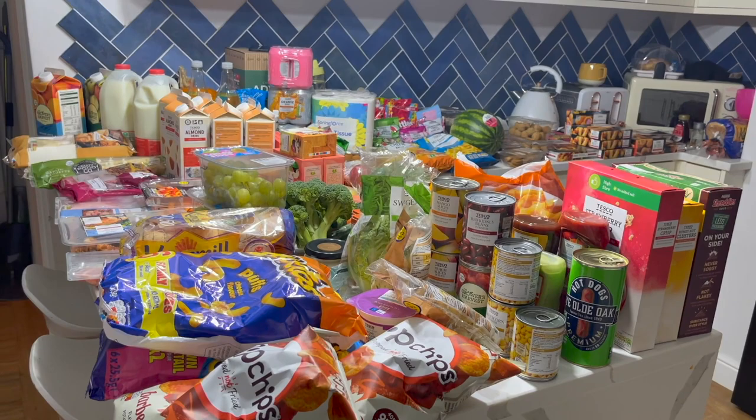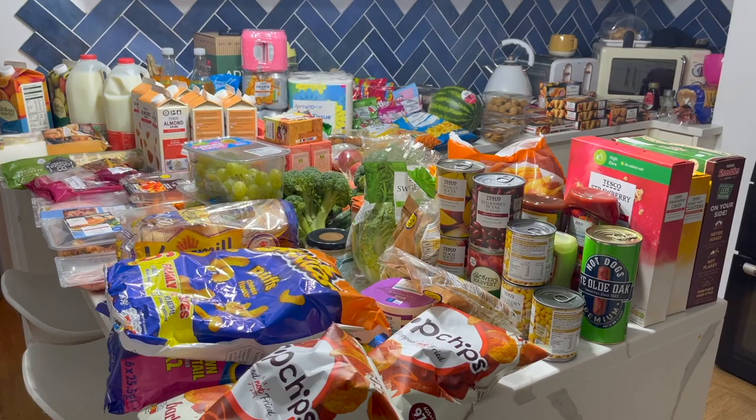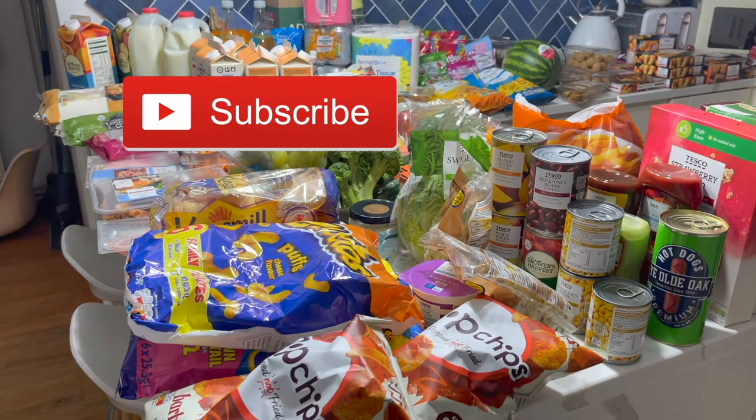That is our massive food shop — I hope you enjoyed it and it gave you some good meal ideas. I'm really struggling still, so as always leave your meal plan in the comments below so I can get some more inspiration. See you next time, bye!